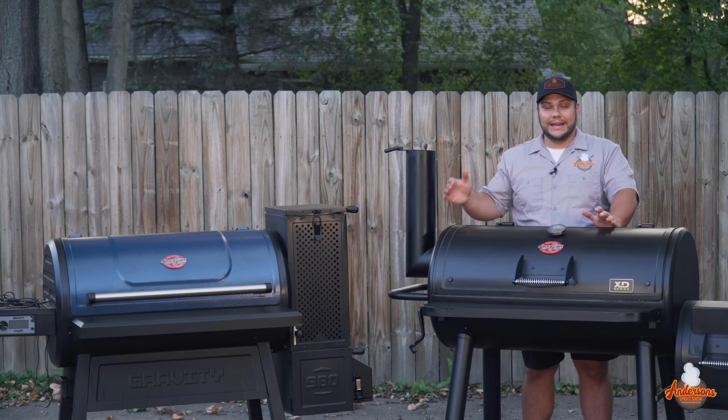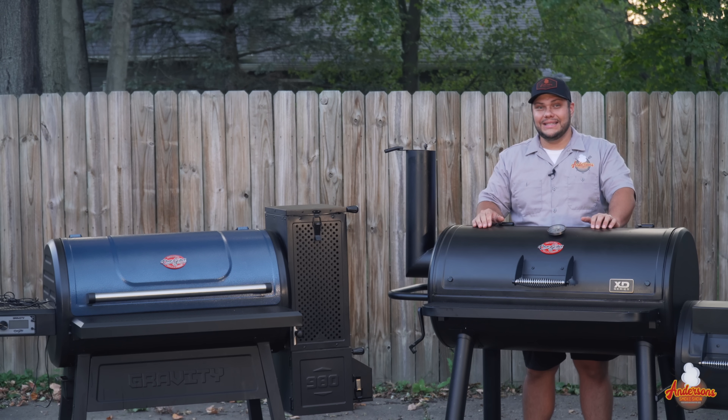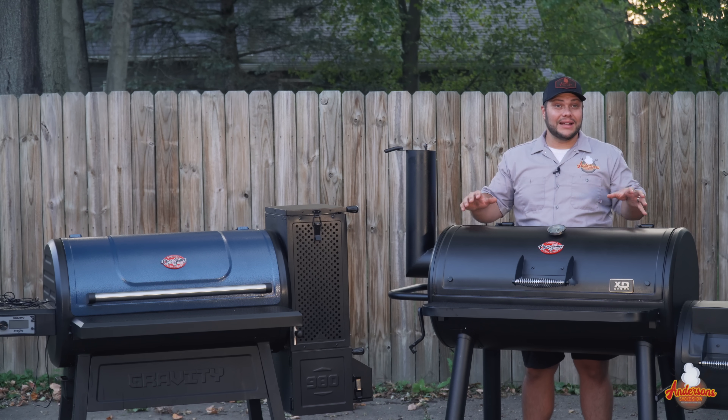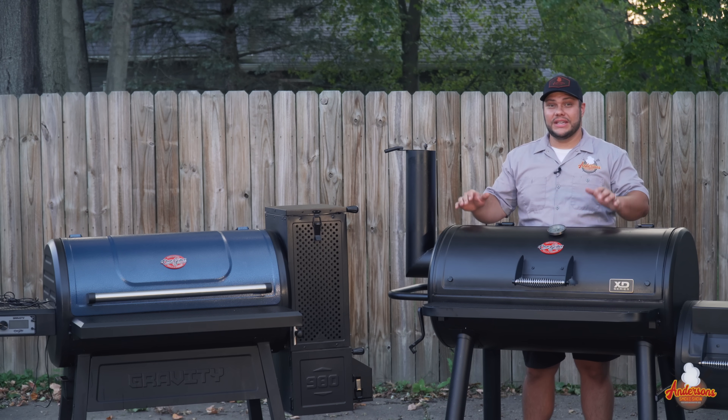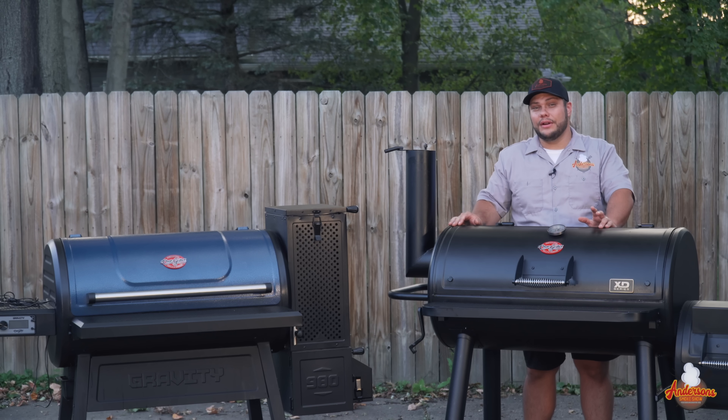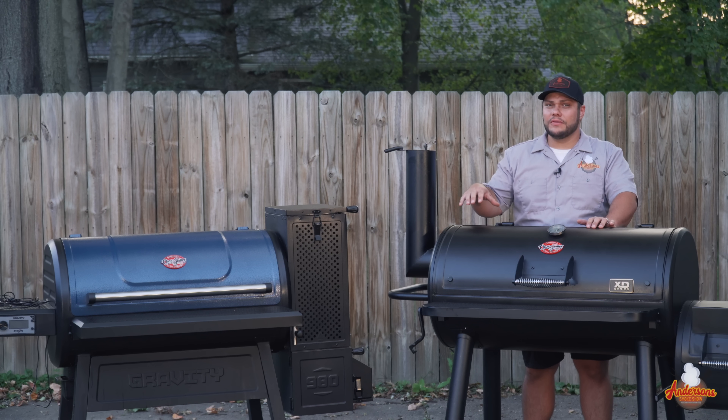The Chargriller Grand Champ is a true offset smoker. It comes in at $519 and doesn't have a lot of features, but it is an absolute tank — heavy duty, coming in at 254 pounds, and offering 1,200 square inches of cooking space. We'll talk more about that in a few minutes as well.